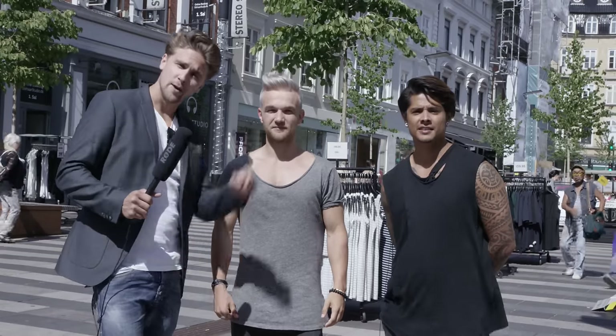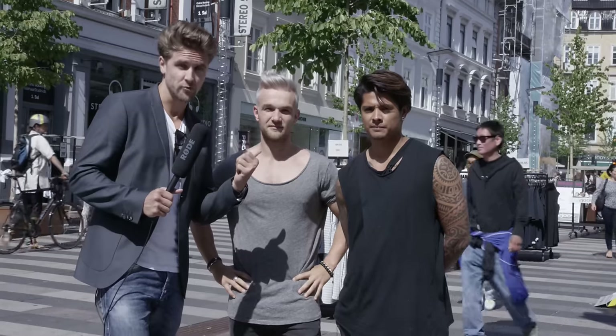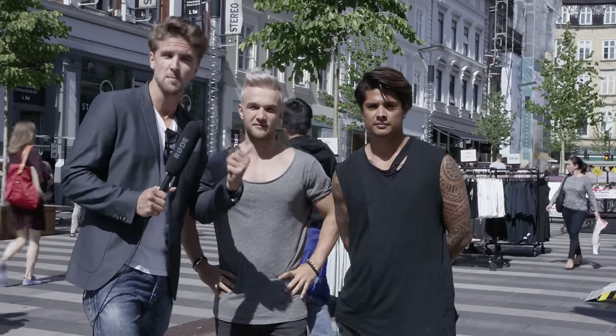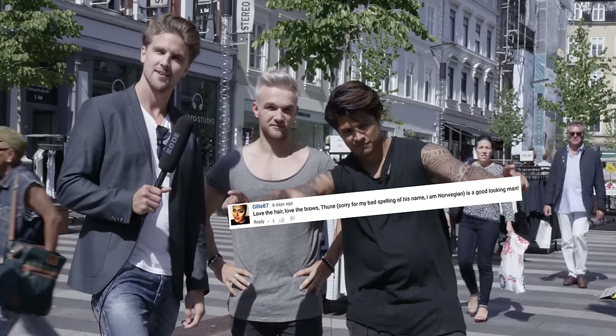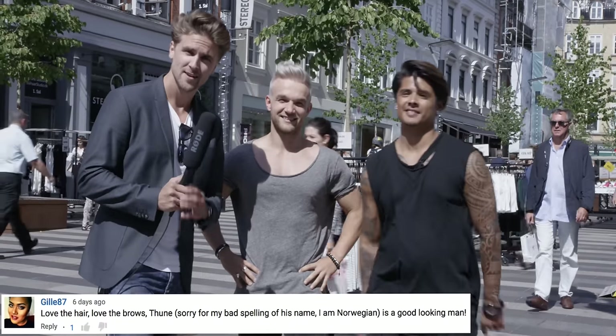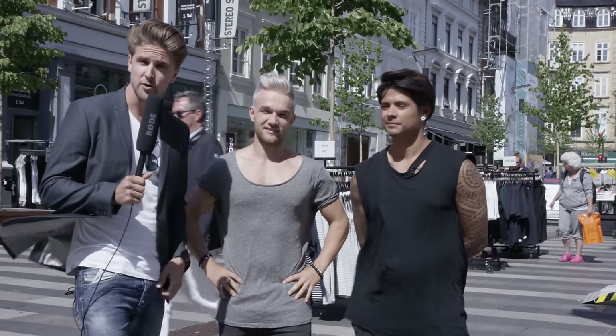We'd like you guys to comment in the comment section down below and let us know what you think about this hairstyle. And of course, we have the random but awesome comment competition. The winner is — Ulys, will you show it? Congratulations! Remember to comment in the comment section down below and we'll pick a winner of three cans of wax.